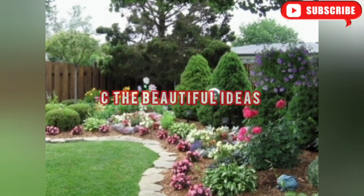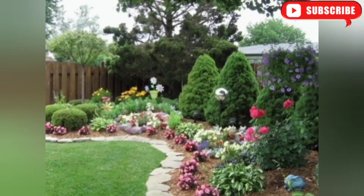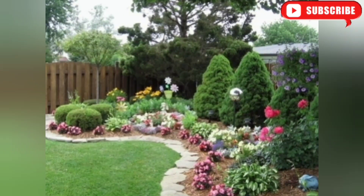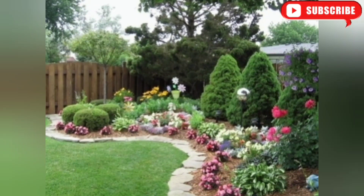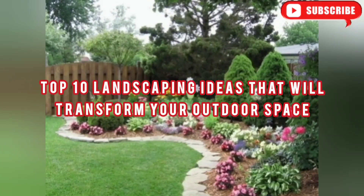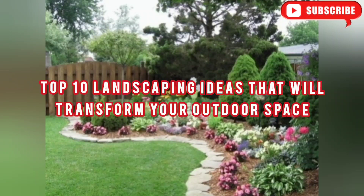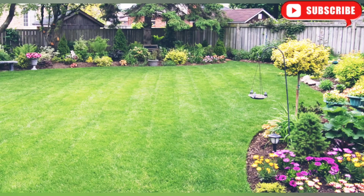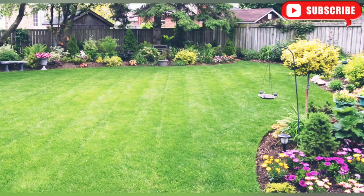Welcome back to our channel, Beautiful Ideas, where we bring you the best tips and ideas for creating stunning landscapes. In today's video, we'll be showcasing the top 10 landscaping ideas that will transform your outdoor space into a picturesque haven. Whether you have a small backyard or a sprawling garden, we've got you covered, so let's dive right in.